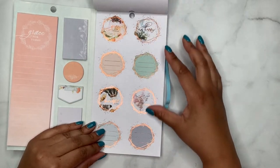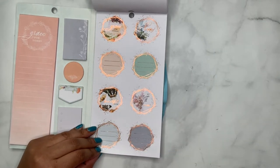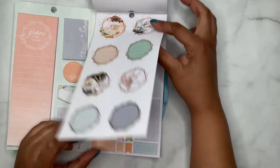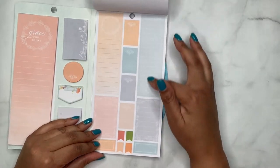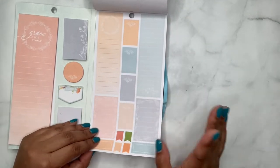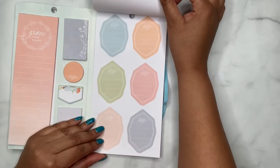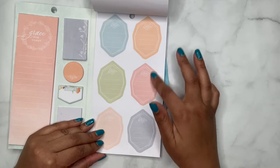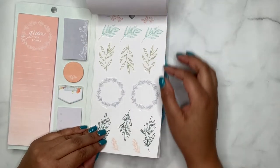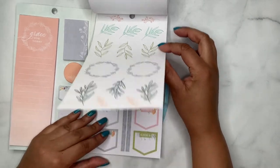Oh, these are pretty — rose gold here and some different shapes. 'Beautiful Life' as well, so those are pretty. Then you have your long boxes here — more love, some blank ones, but you can write in them, put stickers, create whatever you need. Then some more different shapes with the basic colors, and another page of those floral leaf designs on clear.